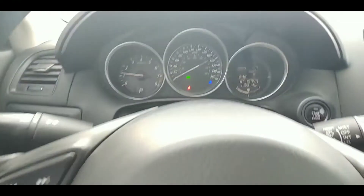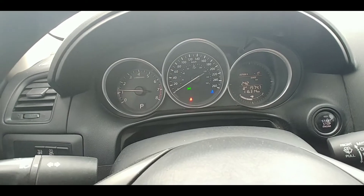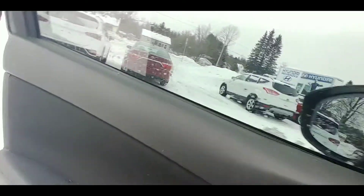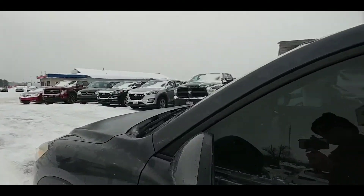It does have traction control. And as you can see, it's on 116,000 kilometers. Given this vehicle is five years old, that's some pretty average usage, so don't let that scare you.